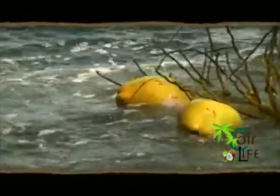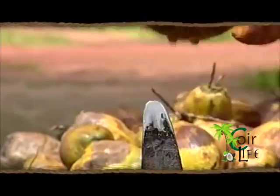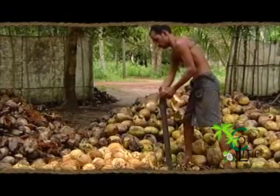Since time immemorial, the people have acknowledged and nurtured their relationship with coconuts — from plucking them, to gathering them, to delivering them, from the process of manually dehusking them.